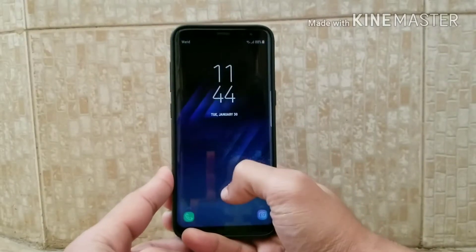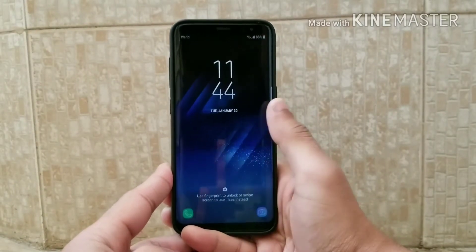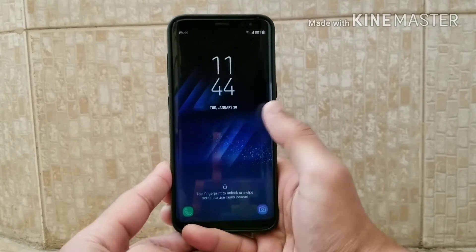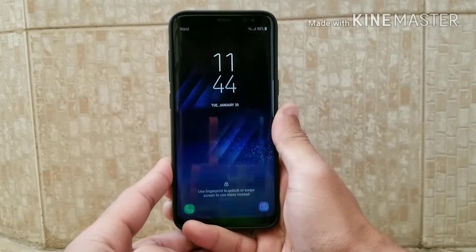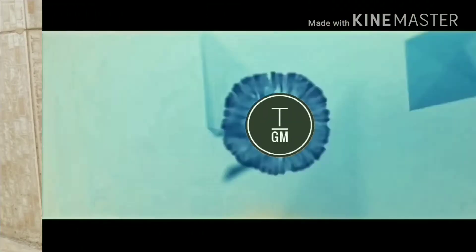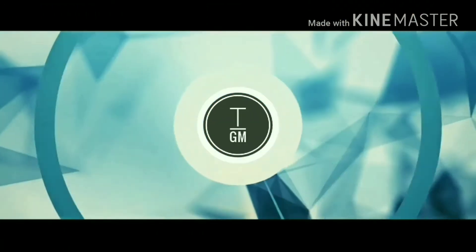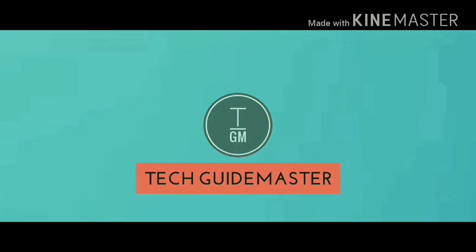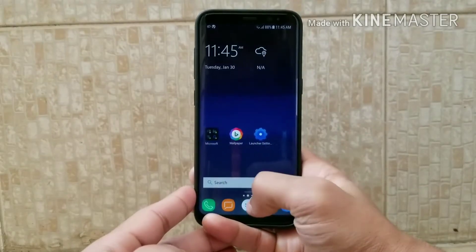What is up guys, Tech Guide Master here back with another video. Today I'm going to show you the top five best Android launchers of 2018. Without further ado, let's get started.